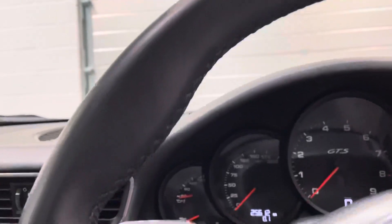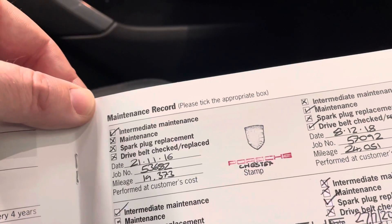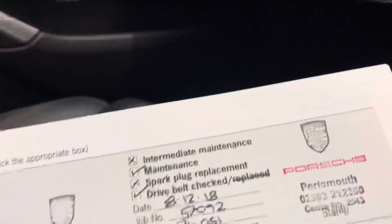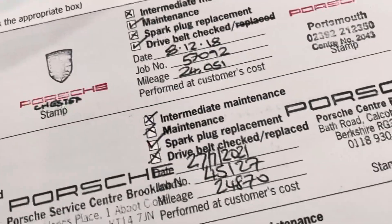At the time of making this video, the car has just done over 25,600 miles. We've got the full book pack for the car and it also benefits from Porsche service history — Porsche Chester, Portsmouth, and then Brooklands in June, and it was just quickly sent to Reading for a spark plug change.